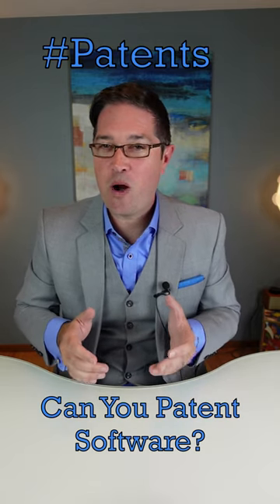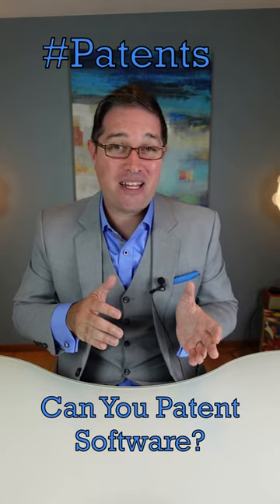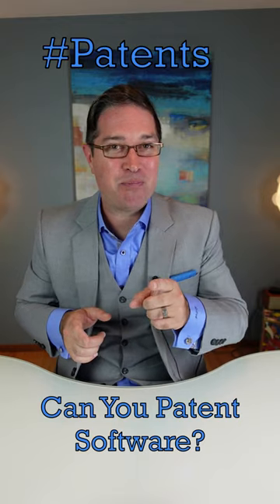Hey patent friends, so can software be patented? The answer is yes but no, and let me explain that for you.